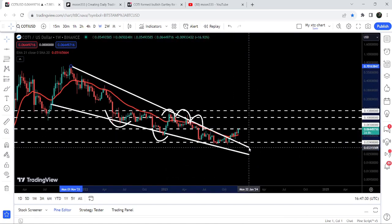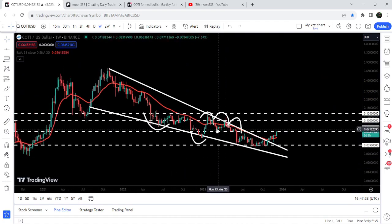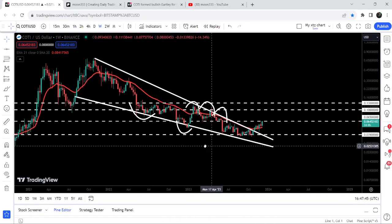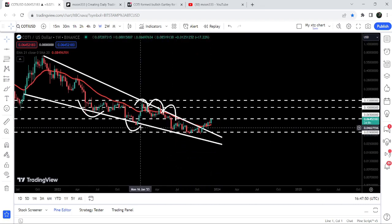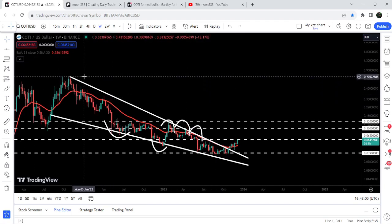Now we have finally broken out the resistance of the big falling wedge pattern, and it is struggling to break out the next very long-term resistance of 6.5 cents — which had previously acted as support and resistance multiple times. After that, the next major resistance will be at 10 cents, then at 13 cents. The final target for this huge breakout from the big falling wedge pattern is at the top of the wedge, approximately at 70 cents.